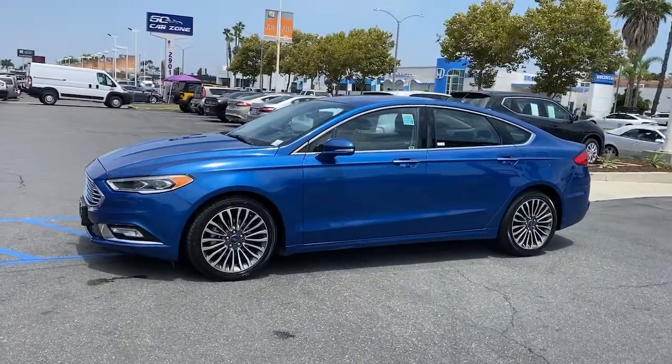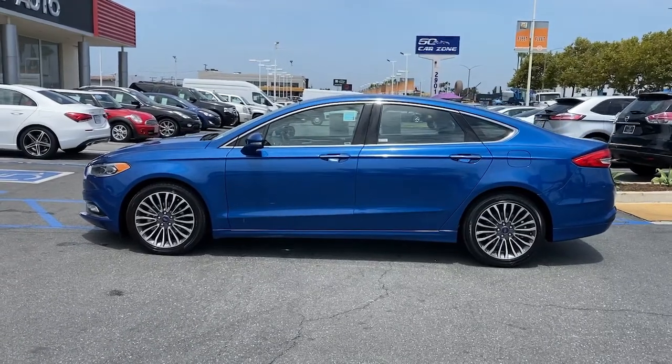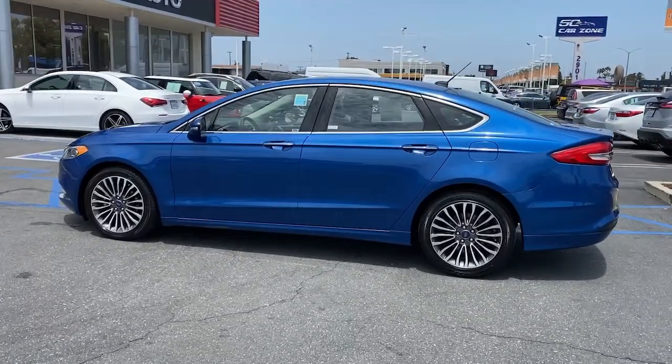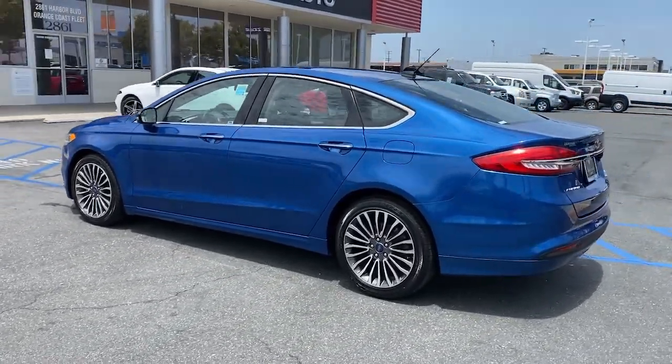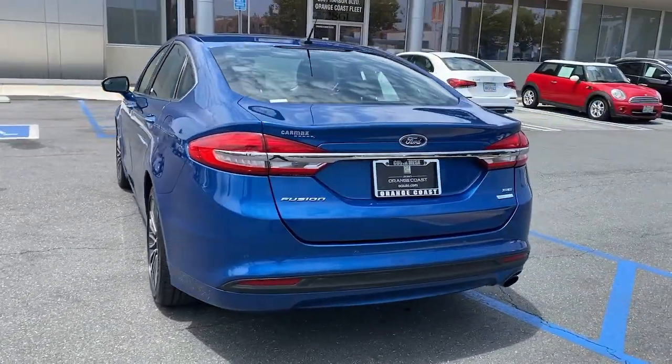Here is a wonderful 2017 Ford Fusion. With less than 70,000 miles on the odometer, this vehicle stands out from the rest. This sleek Fusion is ready to take you wherever you need to go in stylish luxury.